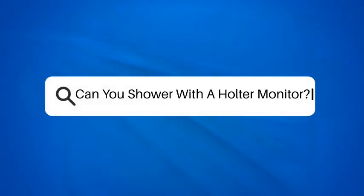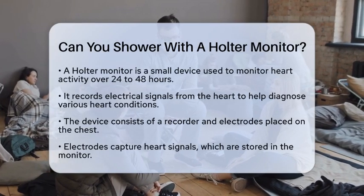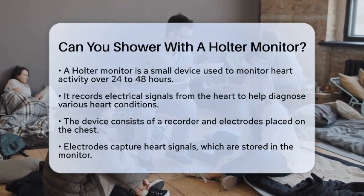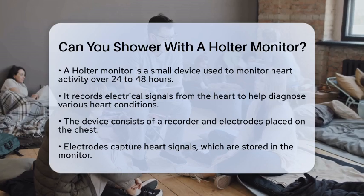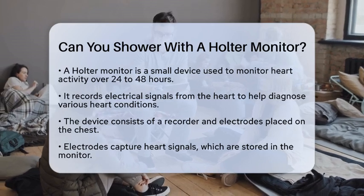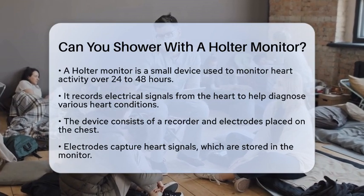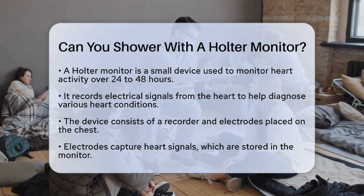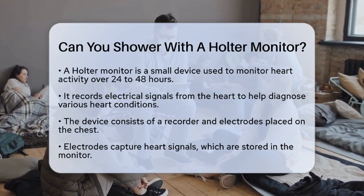Can you shower with a Holter monitor? Have you ever wondered what it's like to wear a Holter monitor and how it affects your daily routine? This small device plays a significant role in monitoring heart activity over a period of time, typically ranging from 24 to 48 hours. It records the electrical signals of your heart, helping healthcare providers diagnose various heart conditions when standard tests may not provide enough information.